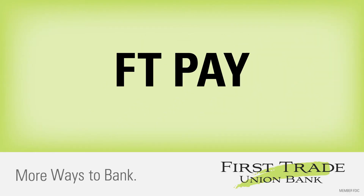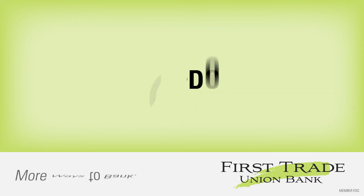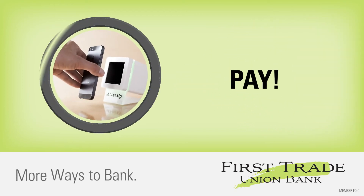Introducing FTPay, powered by Level Up — the new mobile payment app that lets you pay with your phone at thousands of locations. Just download the free app, link a credit or debit card from your FirstTrade or existing bank account, then you're ready to start paying with your phone.